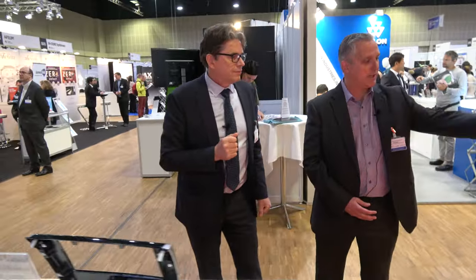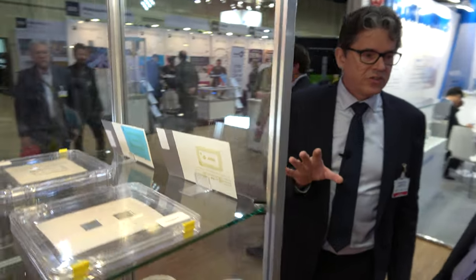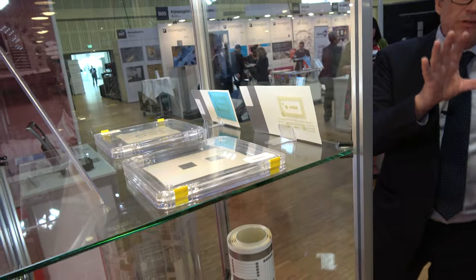I noticed you've got some other products over here. That's also a very interesting development. AGFA is also a market leader in the development of inkjet inks for the graphics industry. We also have a portfolio for functional inkjet inks, which behind you includes inks for the PCB industry.